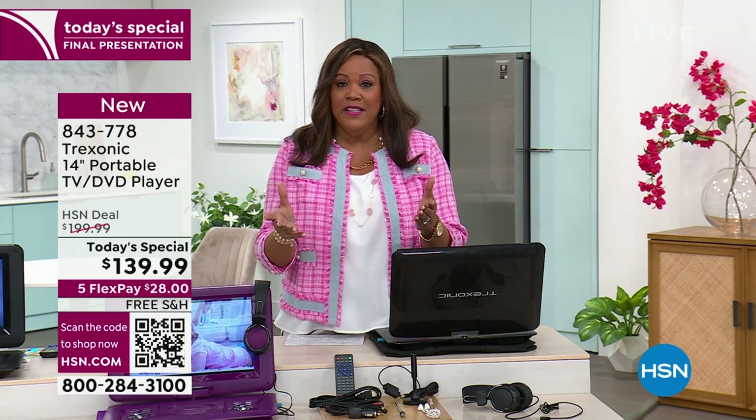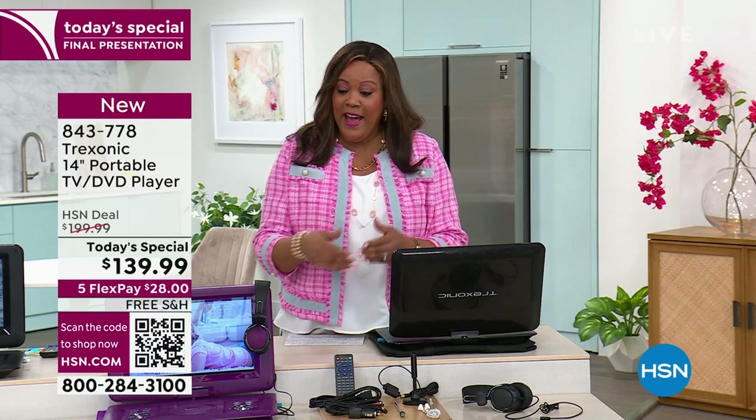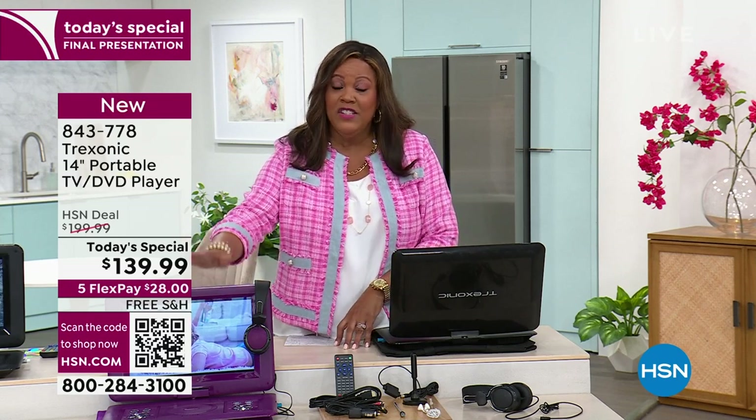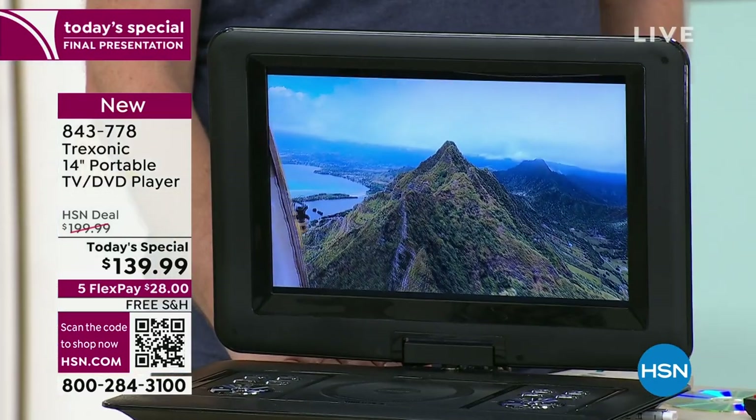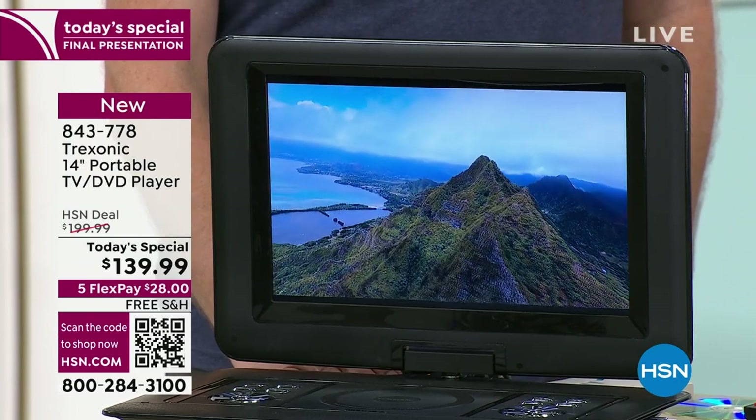Last year we had the Treksonic — the DVD player TV, portable, take it wherever you go. It was not this big of a screen. This is 14 inches — the largest screen we've ever done, the largest bundle we've ever done, but the lowest price we've ever done.